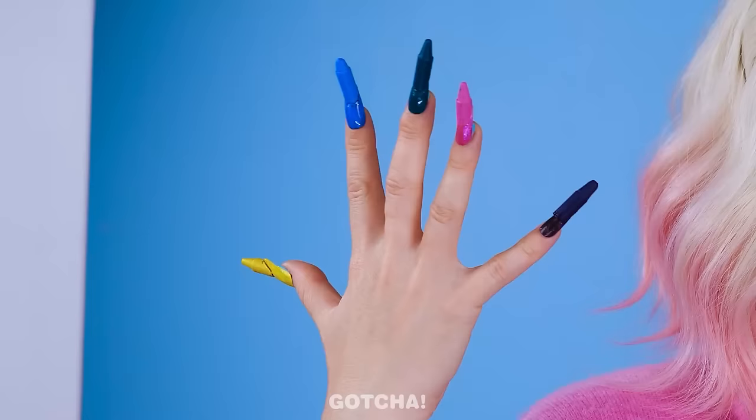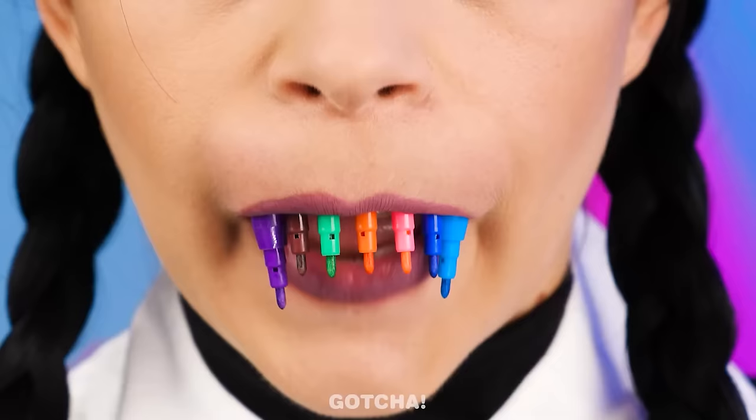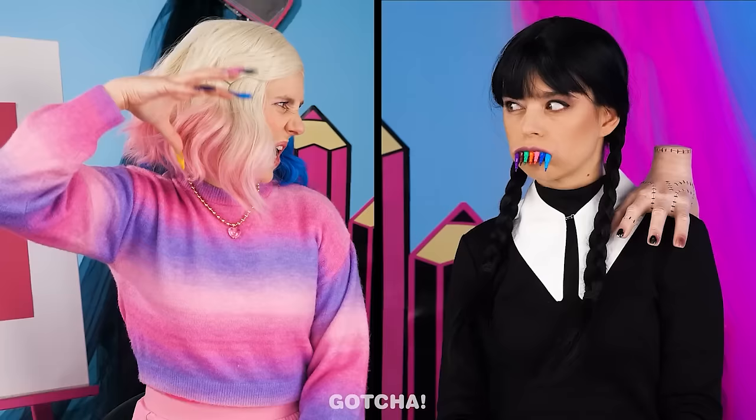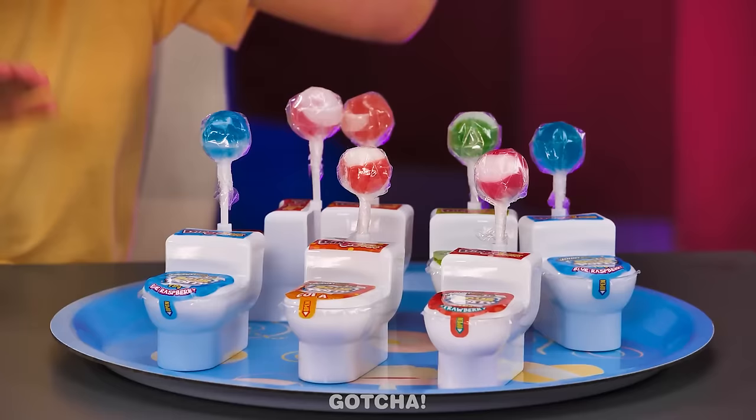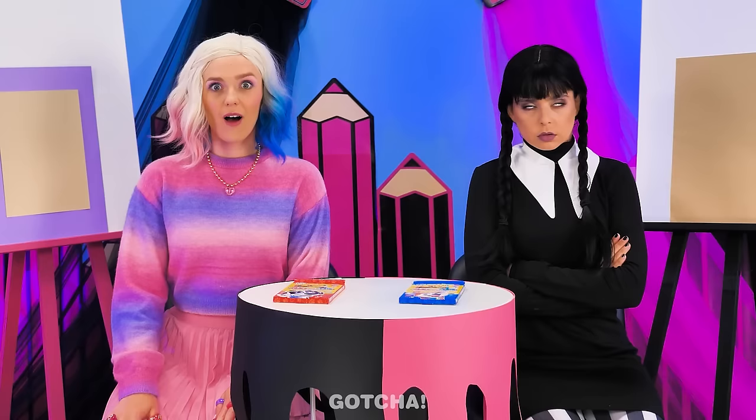Look how sharp it is! OMG! Wednesday's sharp teeth! Who do you think draws best? Keep on watching! For this challenge, the winner gets toilet candies!